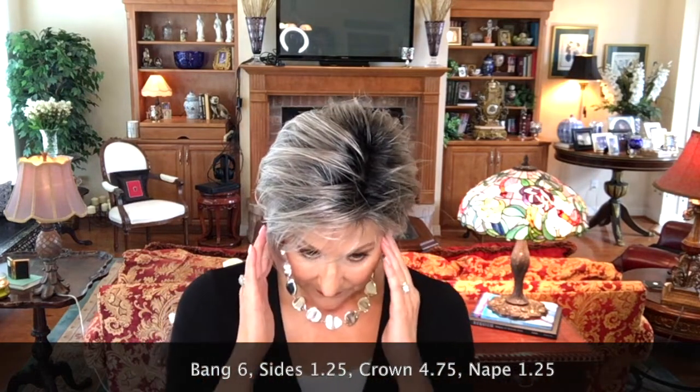Let me tell you the specs: the bang is 6 inches, the side is 1.25 inches, crown 4.75 inches, and nape of 1.25 inches.